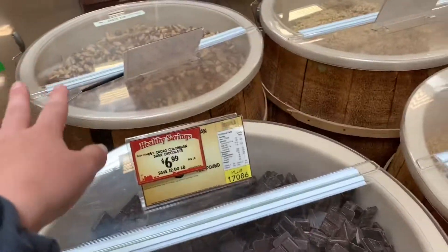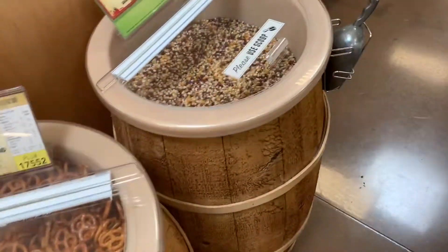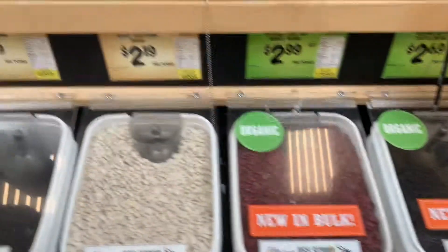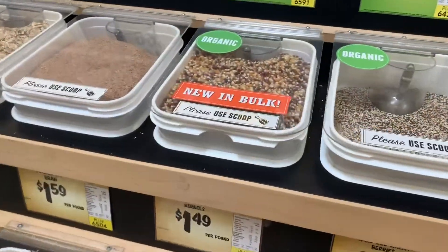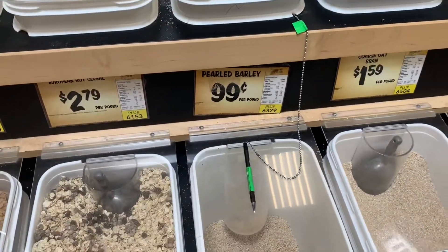I made it to Sprouts. I'm just going to walk up and down the bulk aisles and show you guys everything they have. So these are like the nuts — these apple honey almonds sound delicious. They have sea salt and vinegar almonds, honey roasted almonds, smoked almonds, curry almonds, Thai almonds, Moroccan almonds, cinnamon almonds. There are also pecans, and they have prepackaged nuts up there too.